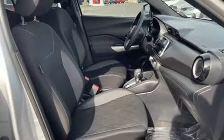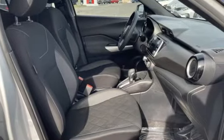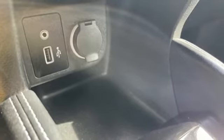Inline four-cylinder engine, manual tilting steering column, AM-FM satellite radio, configurable instrument gauges, manual telescoping steering column.